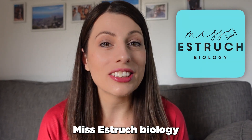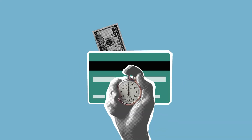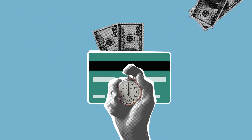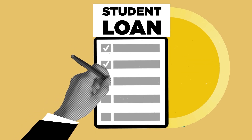Hi everyone and welcome back to Miss Estrick Biology. I hope you're having an amazing summer which you totally deserve. In this video I'm going to be talking you through student loans because it is getting closer to the time of results day and finding out if you're off to university, which I'm pretty sure you will be.